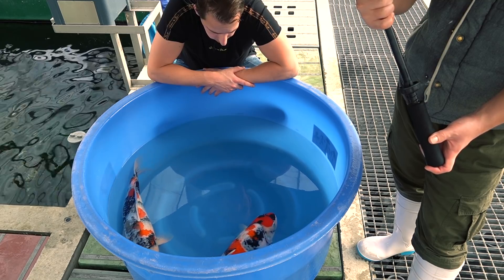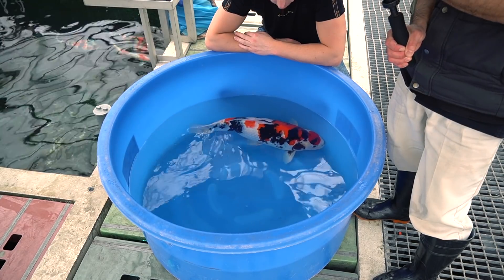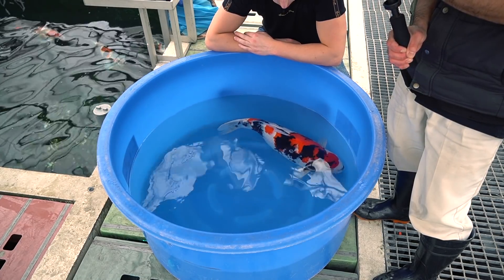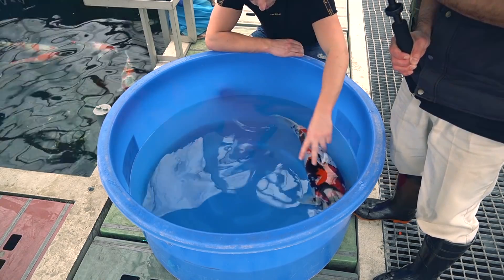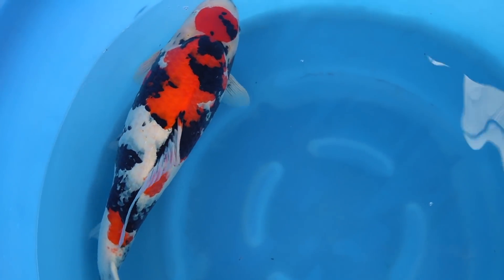I think both Koi will have a really great future. They were very kind to show me one of their Sansai Showa. It's a long time ago that I have seen such good quality Showa. If you look at the body shape, the skin quality, and also the depth of the Sumi or the black — it's really amazing. Everything is there.